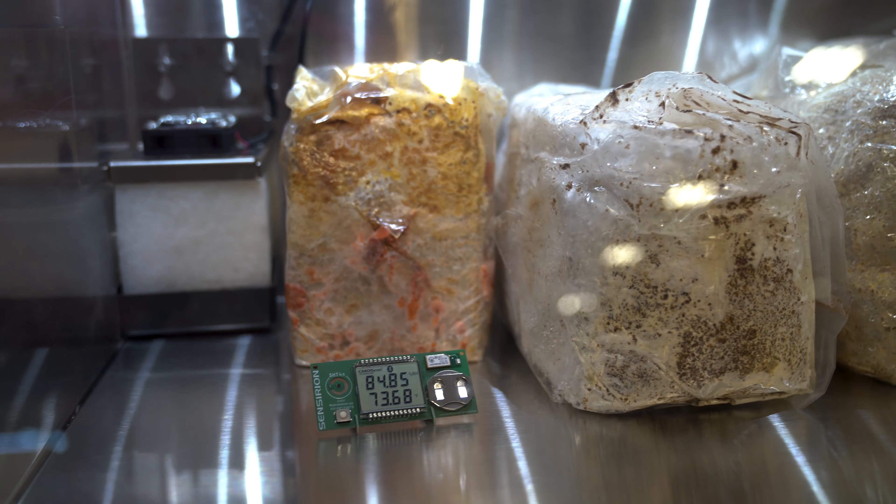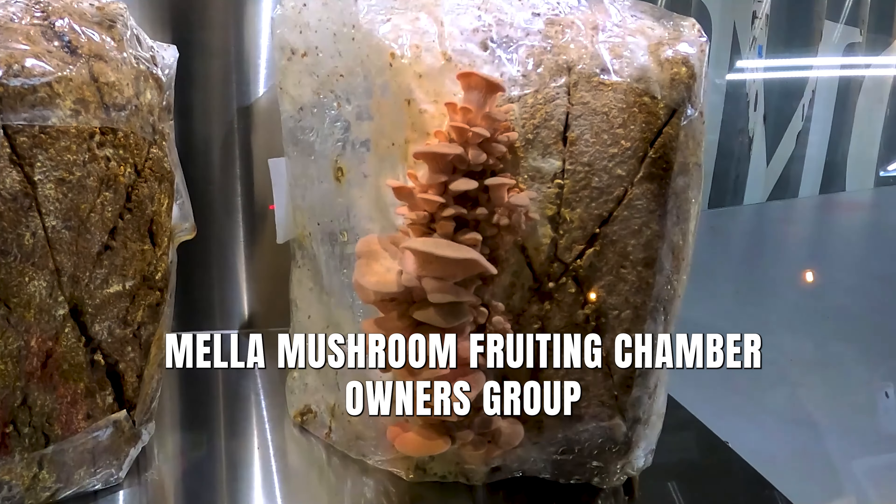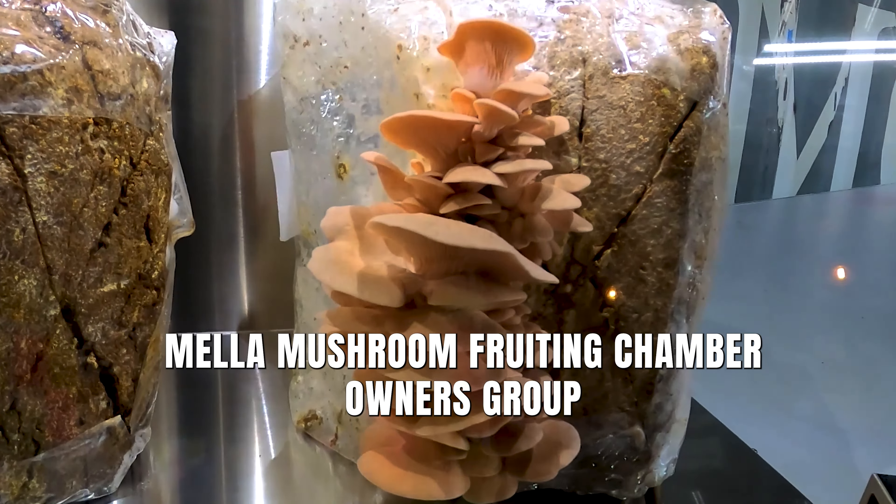Join the community of Mella and mushroom enthusiasts on Facebook. Search Mella mushroom fruiting chamber owners group and share your pictures and settings.